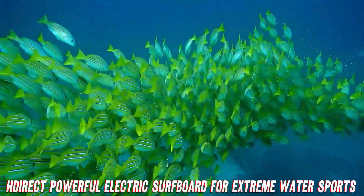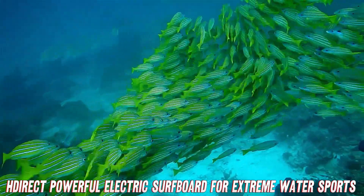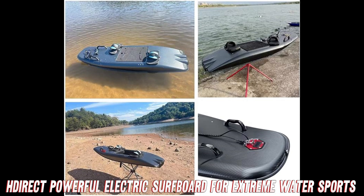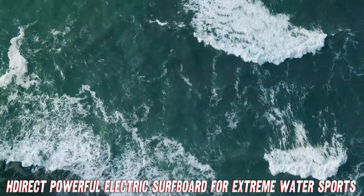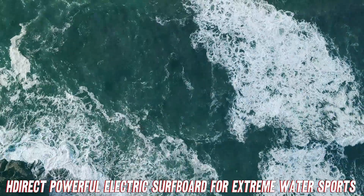This baby is made from ultra-tough carbon fiber that can take a pounding from waves and wipeouts. Speaking of convenient, this lightweight board weighs under 25 kilograms and has a separate compact battery you can easily stash in your beach bag. So you can stop your endless searches for affordable surfboard shipping rates and just toss this in your trunk.